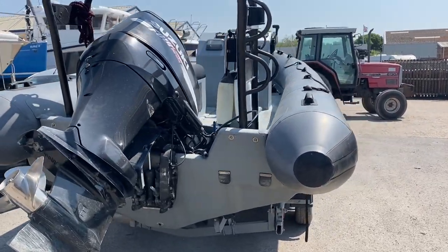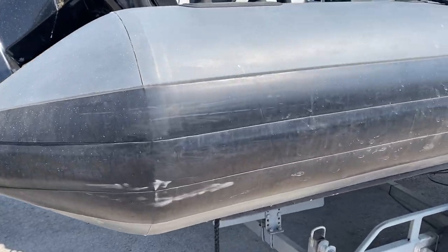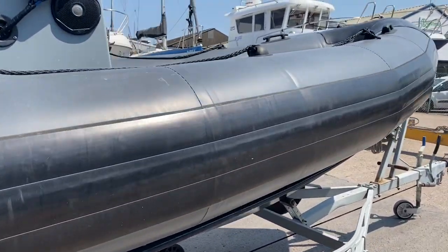Hi, this is Nick from Boatshed Southampton. Just going to show you around the exterior of this Arctic 22 RIB. As you can see, the tubes are in great condition — they were replaced by the present owner.